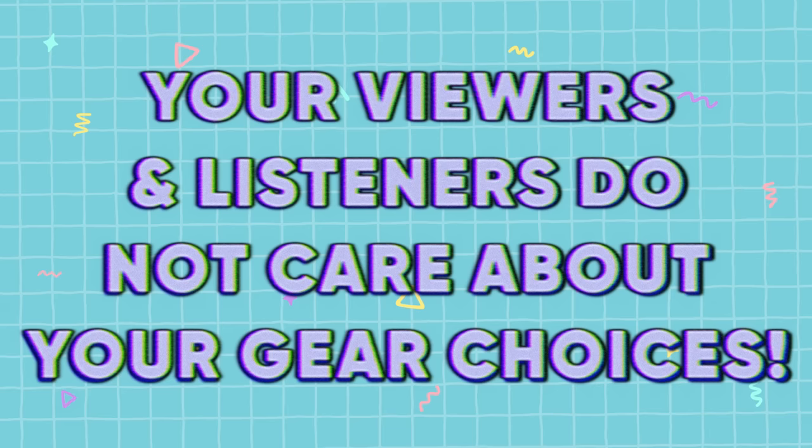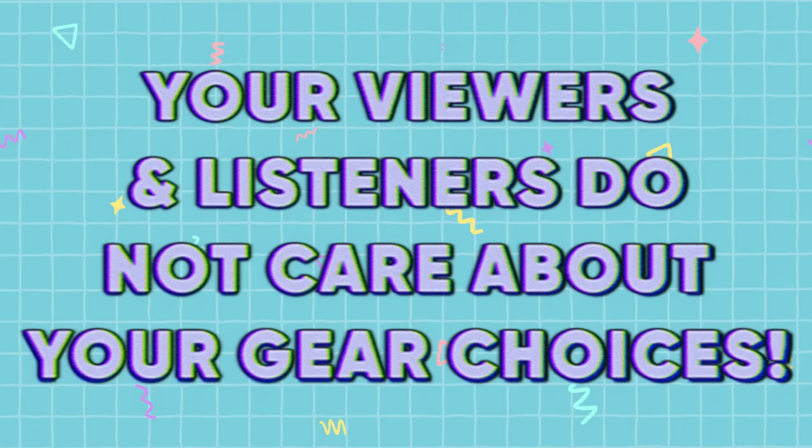Ultimately, whether you're making music, doing voiceover, or creating content, the gear you use doesn't matter as long as you're getting the result that you want and you have the workflow and the control that you want. Gear matters in the sense that you need to acquire the right piece of gear that does what you need — the right tool for the right job in a workflow that isn't going to get in your way.